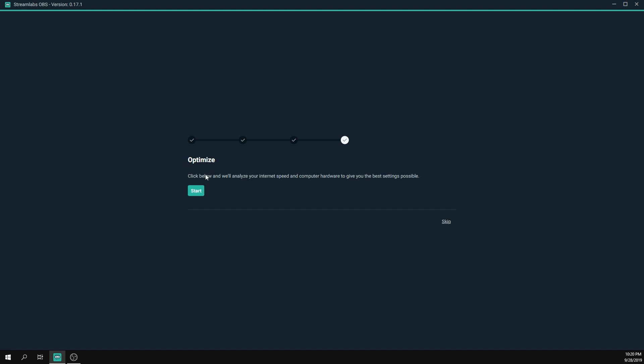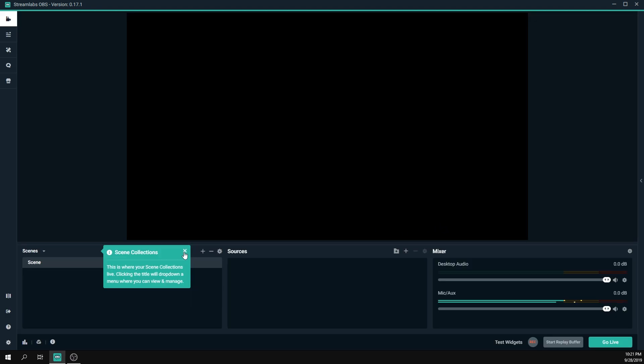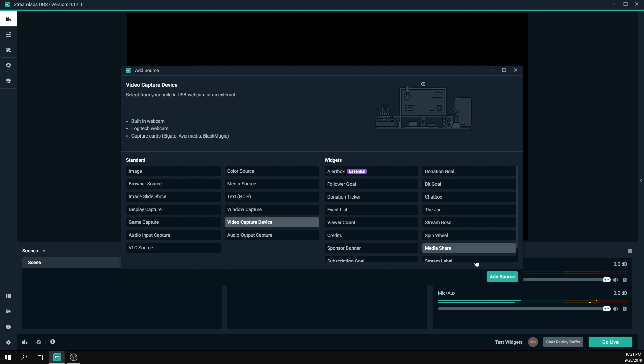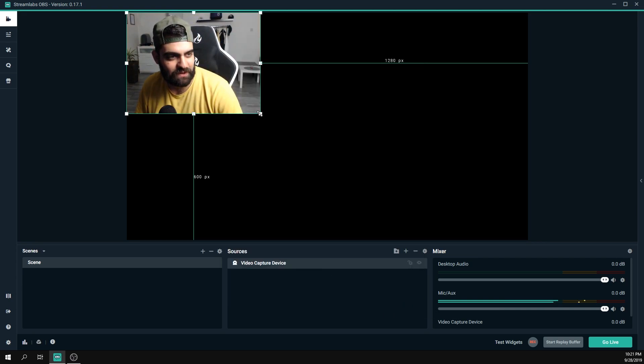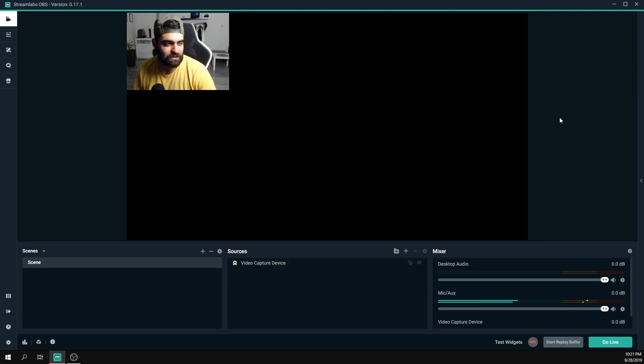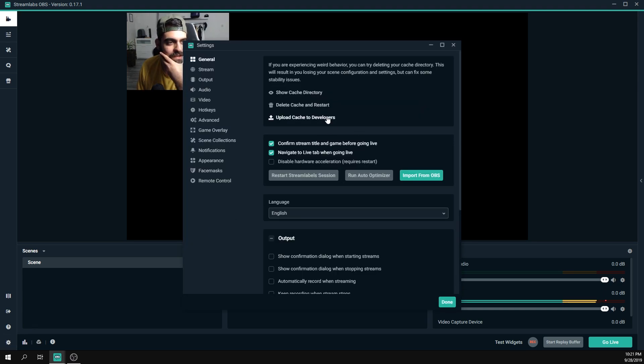You'll also get an option to auto-optimize settings, which analyzes your internet speed and PC and recommends settings — but we're going to do it manually, so I'll skip that too. Here we go — a fresh, clean copy of Streamlabs OBS. I'll add my webcam so you can see me while I talk. The resolution is a bit off but I'll change it later. Now let's go to the settings.